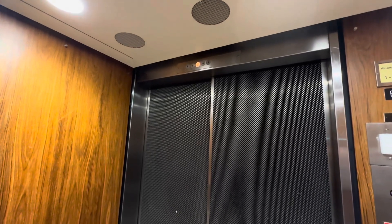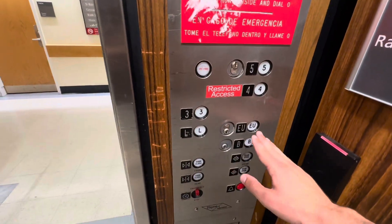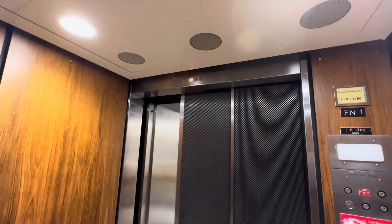Oh my god, these are fast. Whoa! Down to the lobby.